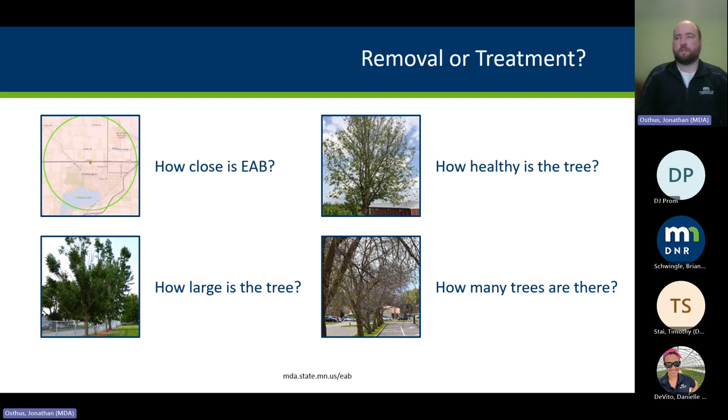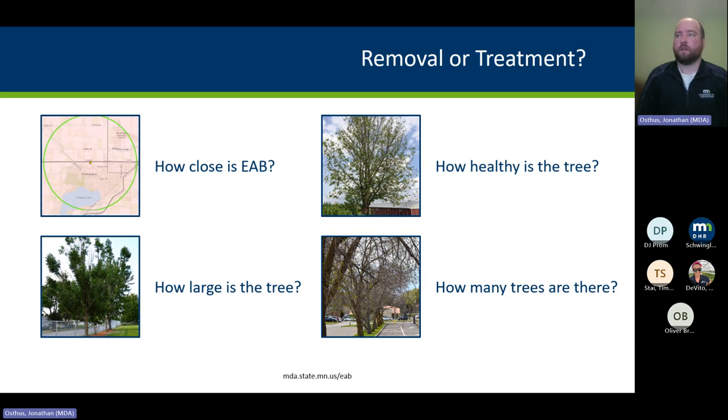Factors to consider when deciding what to do: How close is EAB known to be — is it in your county, your town, have you seen symptoms in your neighborhood? How healthy is the tree — full canopy or in general decline? How large is the tree — is it a large mature tree giving lots of benefits, or a smaller one easy to replace? And how many trees do you have to deal with? If managing trees for a city or park system, having an ash inventory is really key — it's hard to plan if you don't know what the resource is. Planning around that inventory helps prioritize what to deal with first.